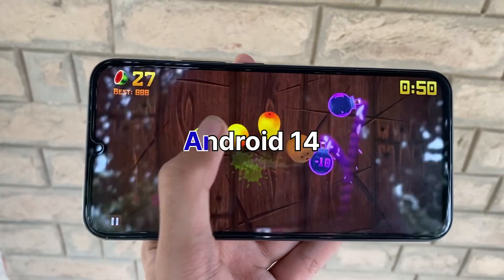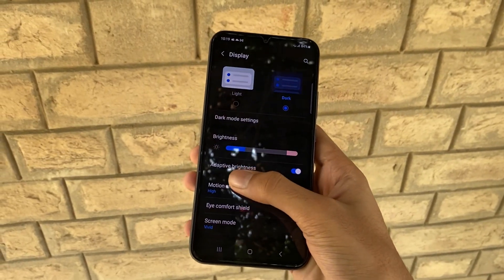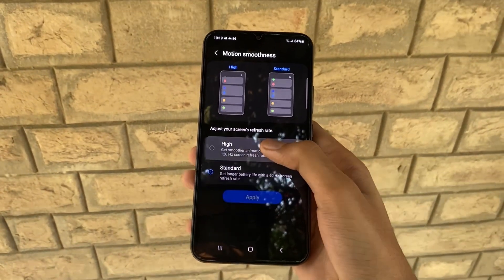Now let's talk about the cherry on top — the Android 14 update. Samsung is gearing up to bring the latest Android goodness to your Galaxy. This means not only a revamped One UI, but also all the fantastic features that come with the Android 14 upgrade.